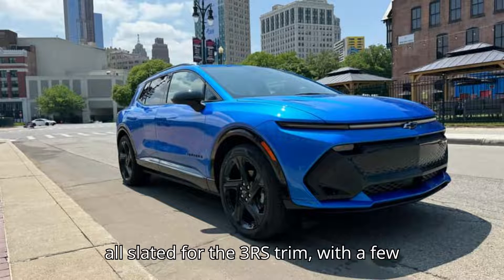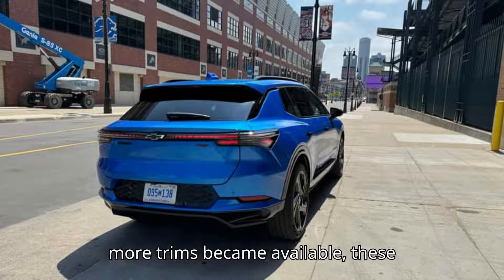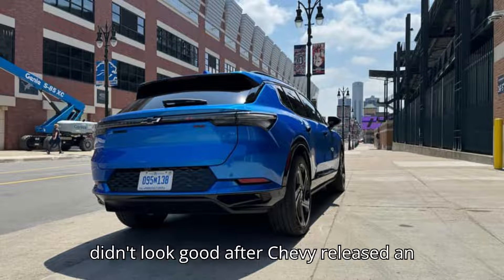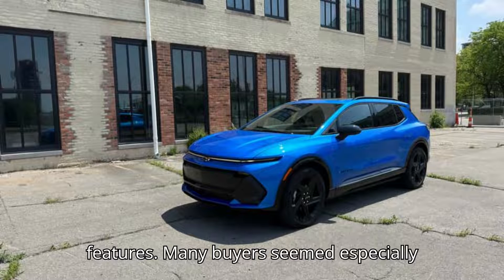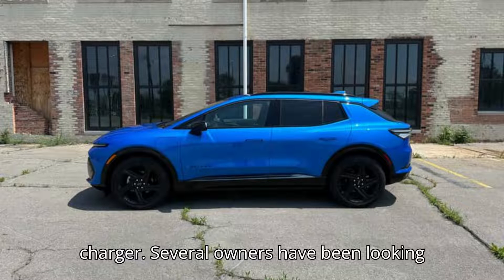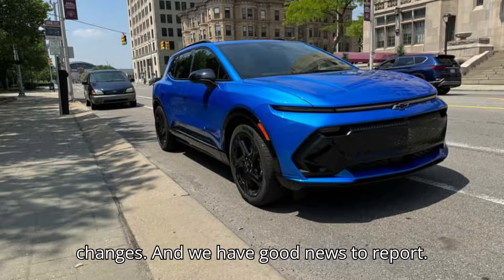These options were all slated for the 3RS trim, with a few appearing on lower trims as well. Even as more trims became available, these features were still missing. Things didn't look good after Chevy released an Equinox EV trim breakdown in May that contained no acknowledgement of these features. Many buyers seemed especially frustrated at the missing wireless phone charger, and several owners have been looking into aftermarket options for that feature in particular. So we reached out to Chevy for clarification on the reason for these changes.